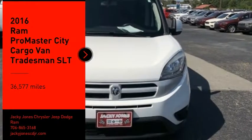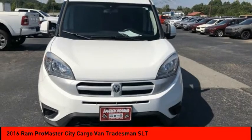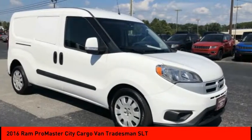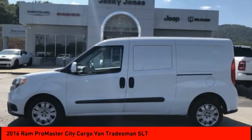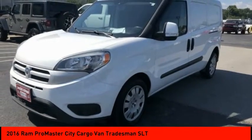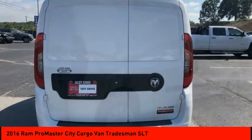Stop by and take a look at the 2016 ProMaster City. The Ram ProMaster City is available in multiple trims and comes with backup cameras, hands-free calling, and low floor heights. The wide variety of configurations allows you to find the right fit for you.